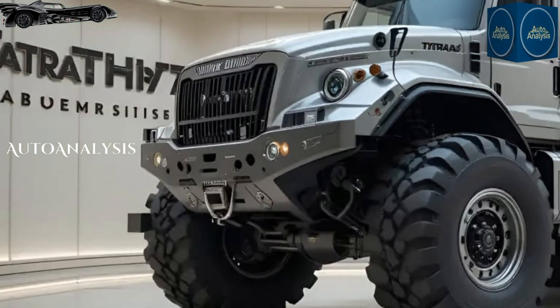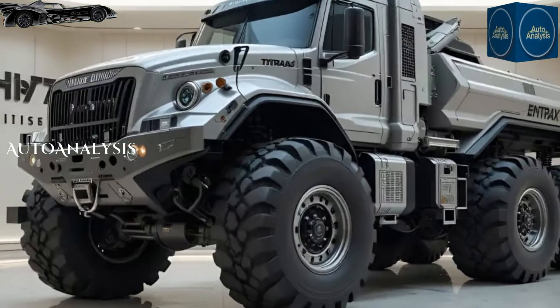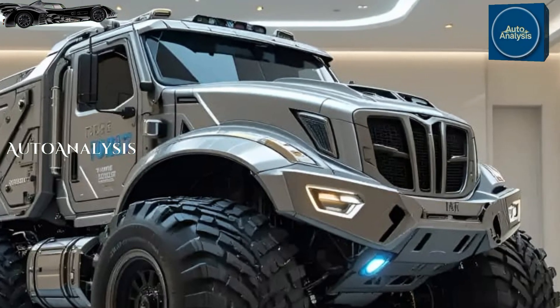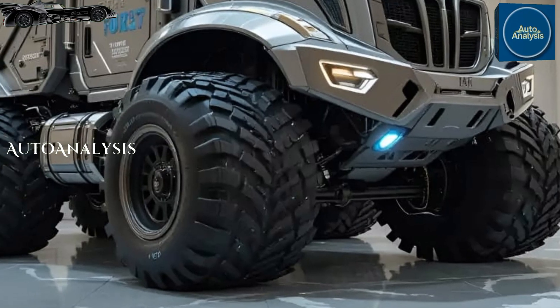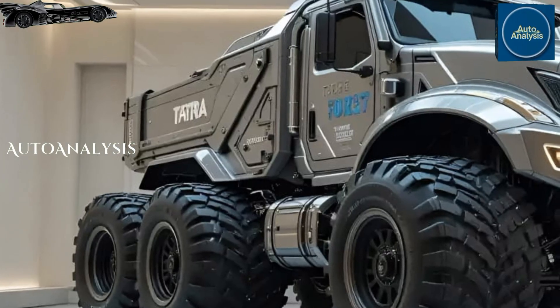The exterior remains rugged and modular, with configuration options for armored cabins, flatbeds, missile systems, container carriers, or mobile radar units. In the 2026 variant, Tatra has refined the modular cab design to enhance crew comfort and electronics integration without compromising its survivability or field serviceability.